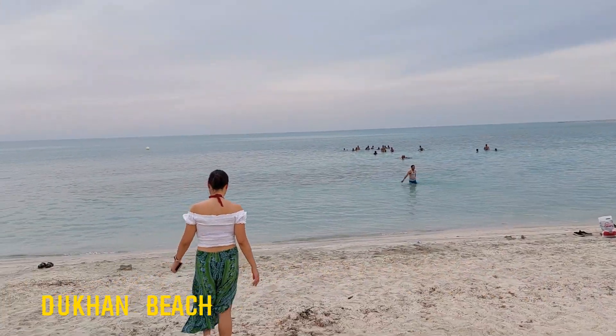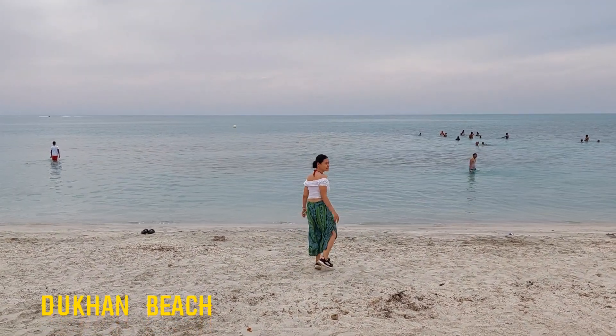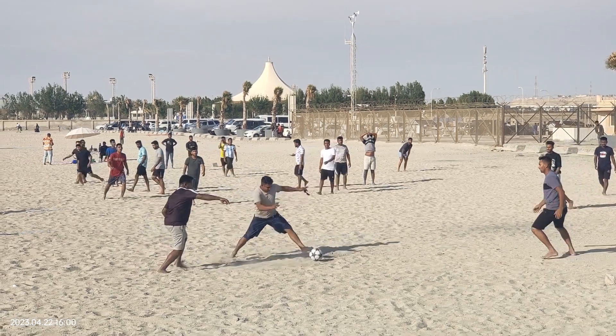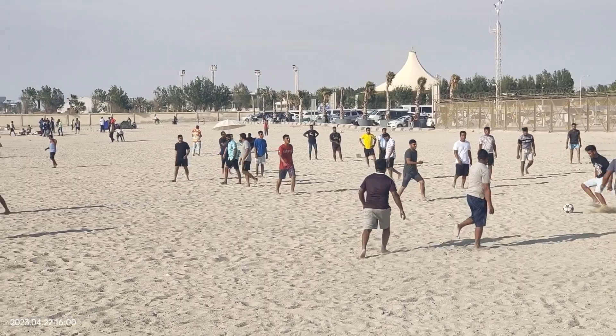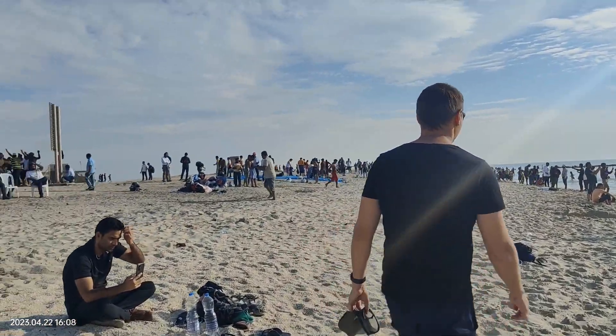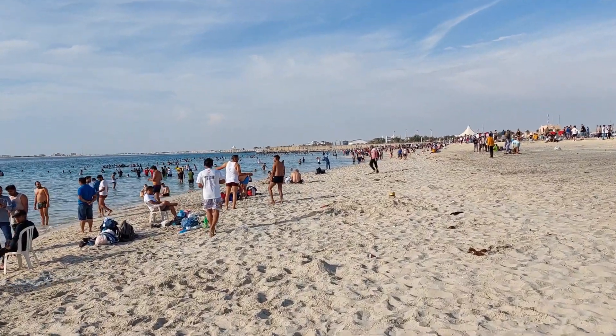Dakhon Beach is one of the most popular beaches in Qatar. Located 80 kilometers from Doha, this beach attracts people not only for swimming but for playing sports, mainly football, singing, dancing, and other activities. Be aware that during weekends and festivals it might be super crowded. A downside is that there are no washrooms or changing rooms.